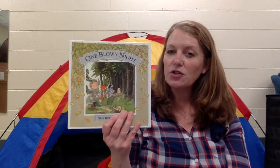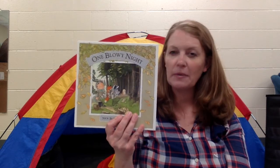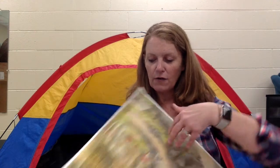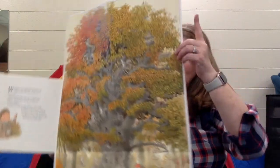Hi everyone. I hope you got a turn to go outside and examine a tree. I did a little story for you last time where I read One Blowy Night, and it talked about an oak tree that had fallen over. I love this story. Do you remember how it had that special pop-up page? Let me open it because it was a beautiful oak tree with homes for all of the animals to live. It's such a big page in this little book.